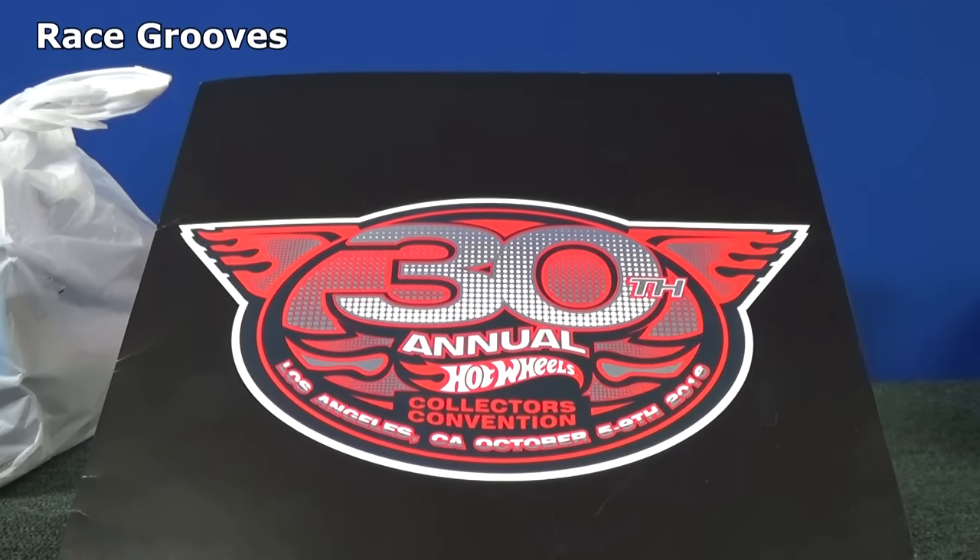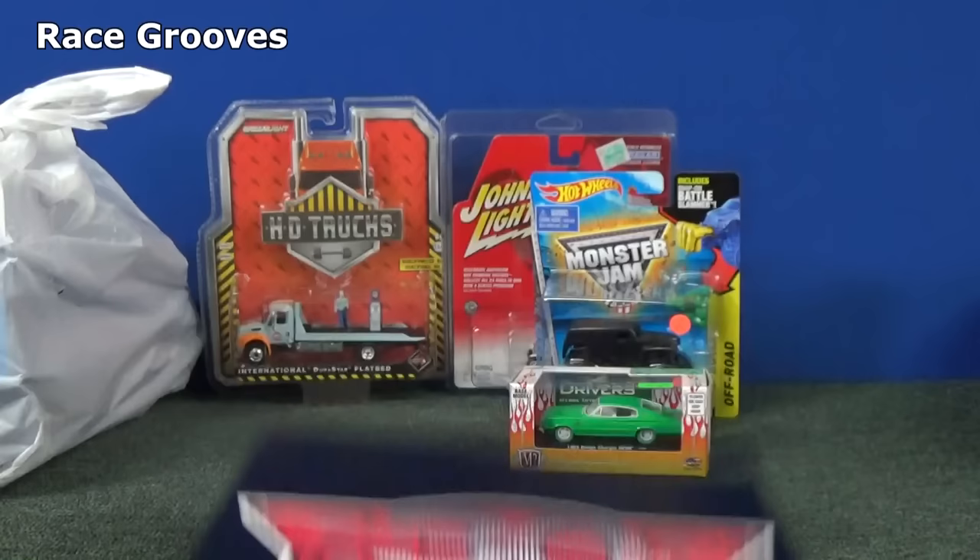I've been talking about my pickups from the Los Angeles convention in 2016. I had those sitting in the back, and it's time to take a look at those.